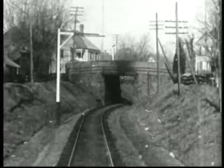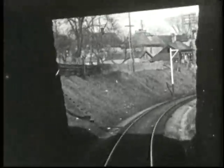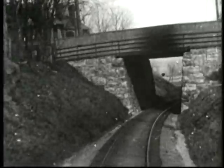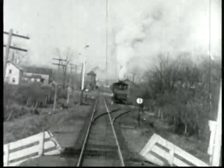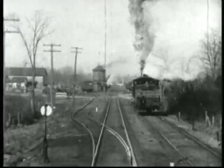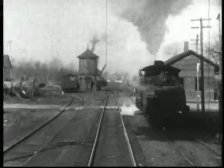By 1906, the former West Shore Railroad had become a division of the New York Central and Hudson River. This Biograph film is a continuation of the previous film, just a bit farther west on Ulster and Delaware track. Notice the Ulster and Delaware switcher engine on the right side track as the camera locomotive overtakes it near the water tower.